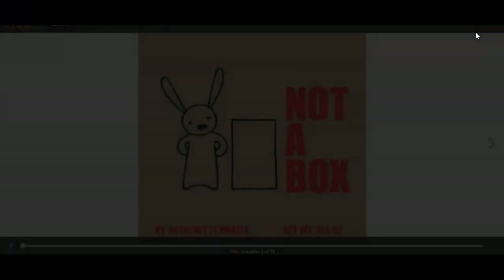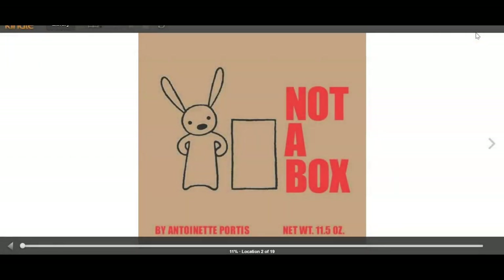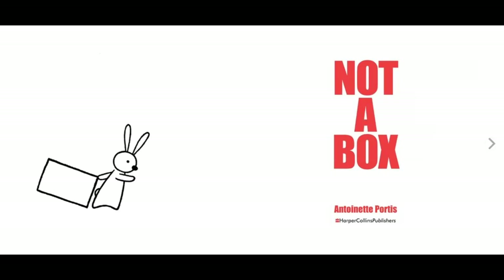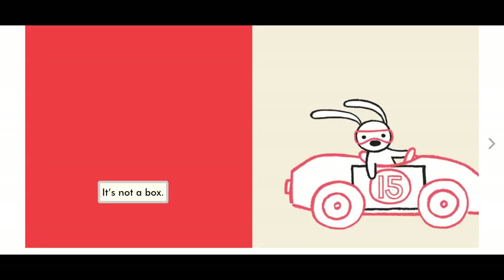Our story today is called Not a Box by Antoinette Portis. Not a Box. A little bunny. Why are you sitting in a box?